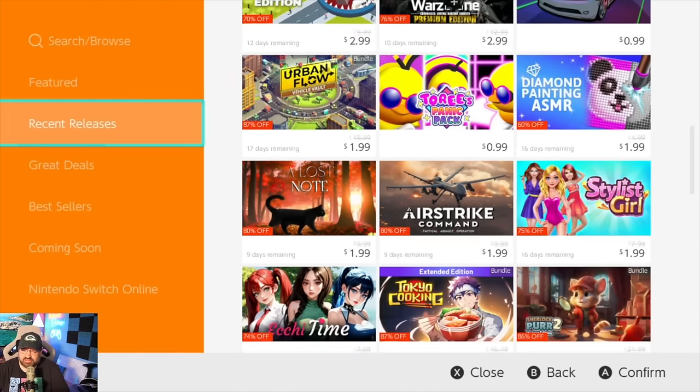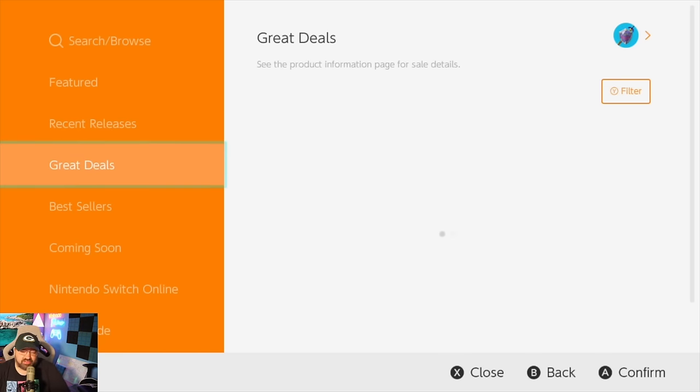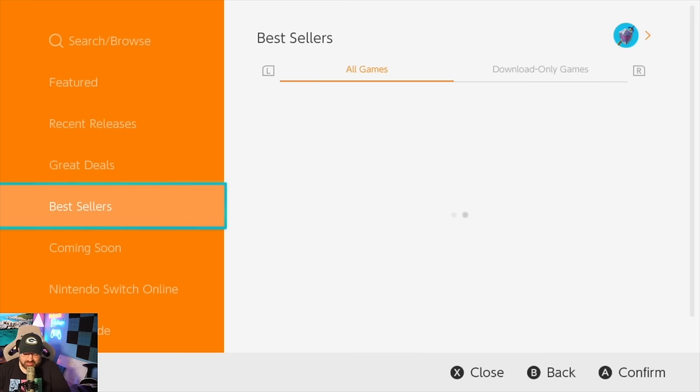You can see it lag in real time — this is insane. If our phones worked this way, we'd throw them out the window. Guys, the eShop needs to be better.